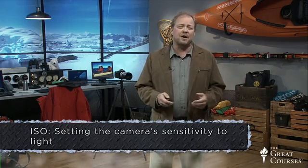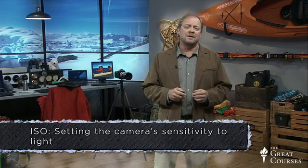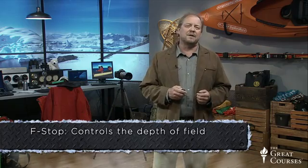The f-stop really doesn't matter here — I'm not dealing with a lot of depth of field. The f-stop controls depth of field. I just need a fast enough shutter speed at one two-thousandth of a second to stop the bird in flight.